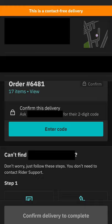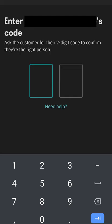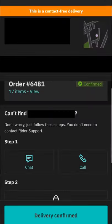Hi there. Hi, you should have a two digit code on your app. Yeah, it is 59. 59. Was that the right answer? That's the right answer. Fantastic.